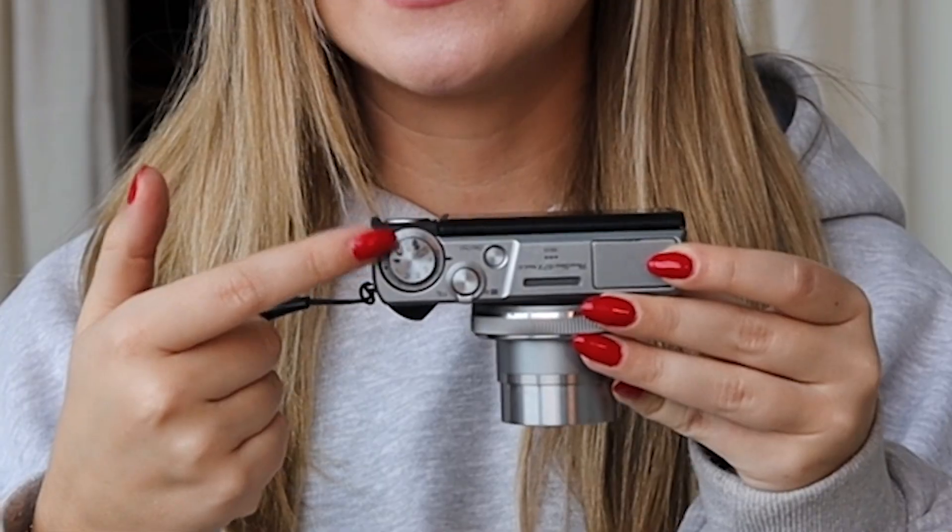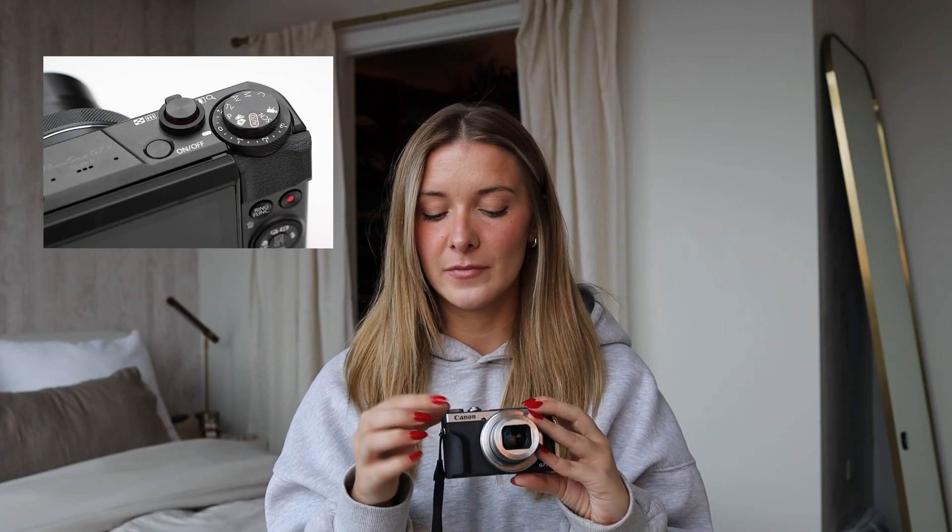We're going to start with setting the camera up. You turned your camera on for the very first time. We're going to talk about this dial on the top — the mode dial. There's automatic and there's manual, and they sound like exactly what they do. If you put it on automatic, your camera's going to do all of the settings for you — you don't need to touch a thing.